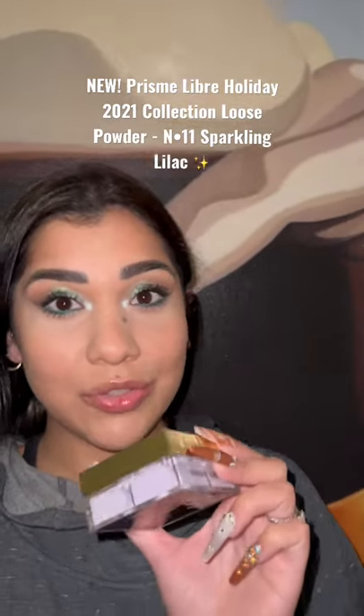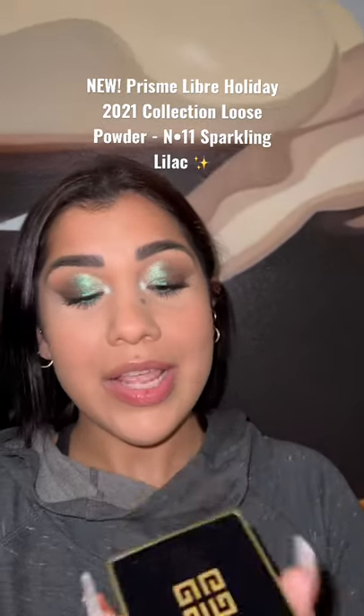I just did a mini video of this new shade — this is the Givenchy loose powder — and I wanted to show you really quick. You see how it has pearls? They're super tiny little particles of glitter, but they're so tiny that they look sophisticated. This is number four.